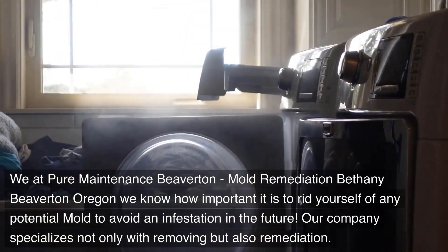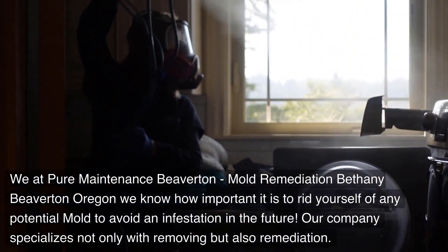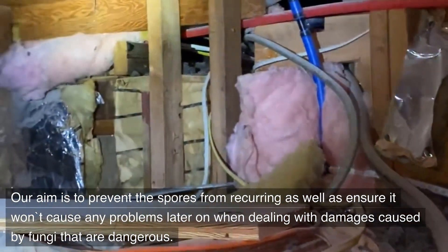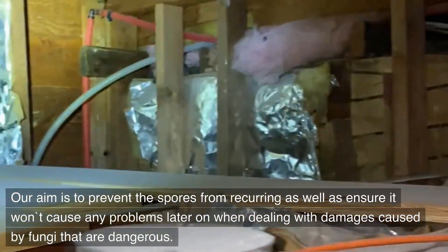Our company specializes not only in removing mold but also in remediation. Our aim is to prevent the spores from recurring and ensure it won't cause any problems later on when dealing with damages caused by dangerous fungi.